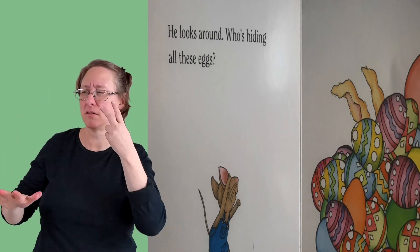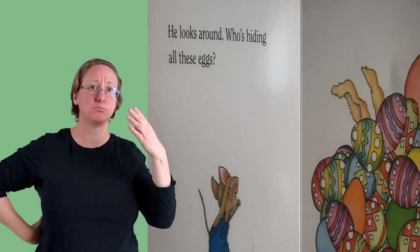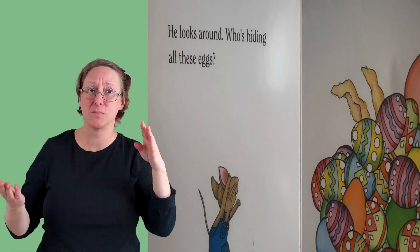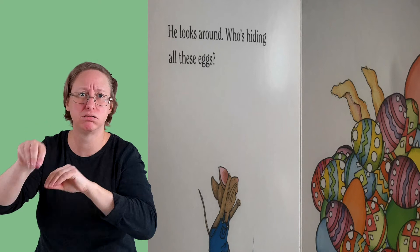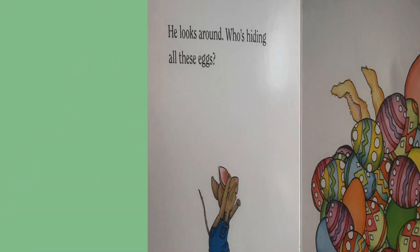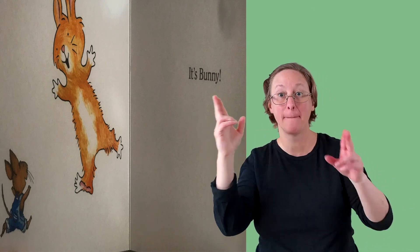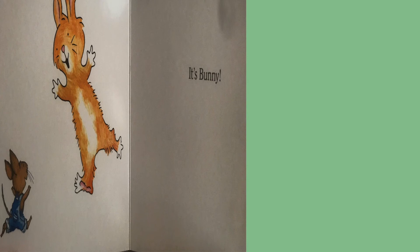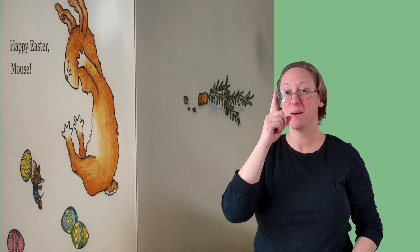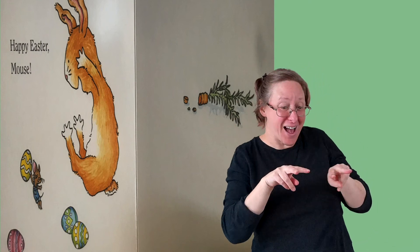He looks around. Who's hiding all these eggs? Happy Easter Mouse!